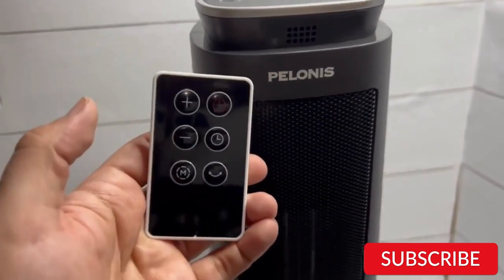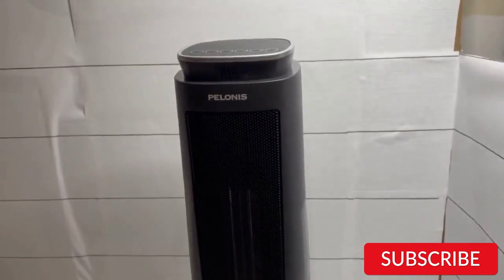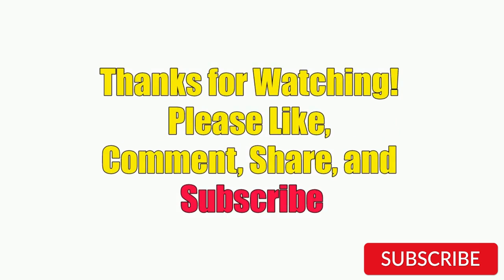Hope you guys enjoy the video, and now you can easily select a product from our list. Thanks for watching. Please like, comment, share, and subscribe to our channel for more new product reviews.